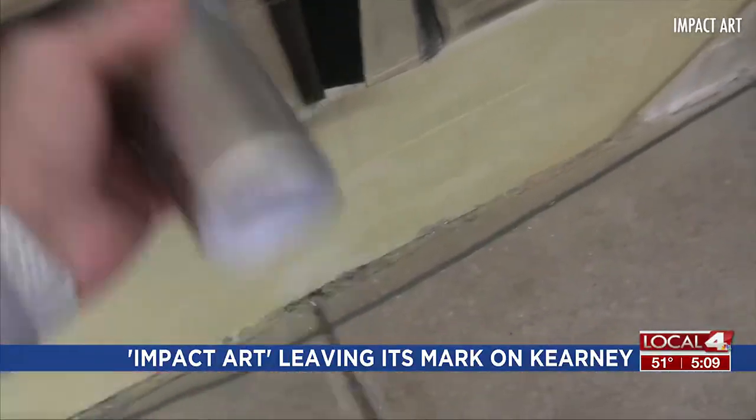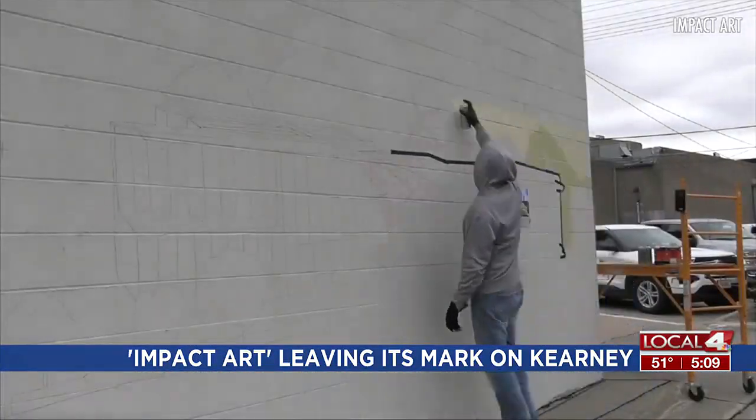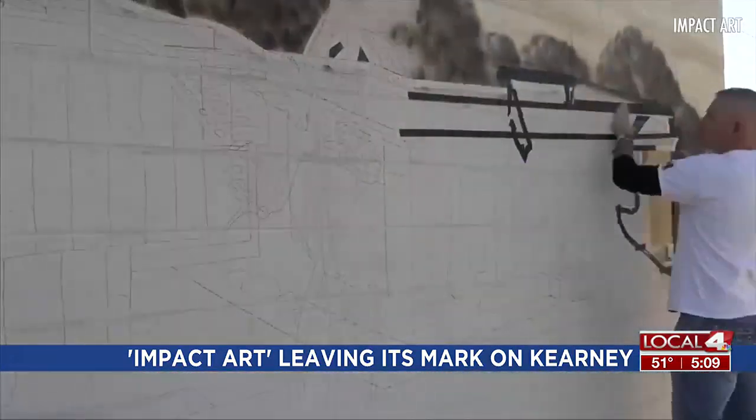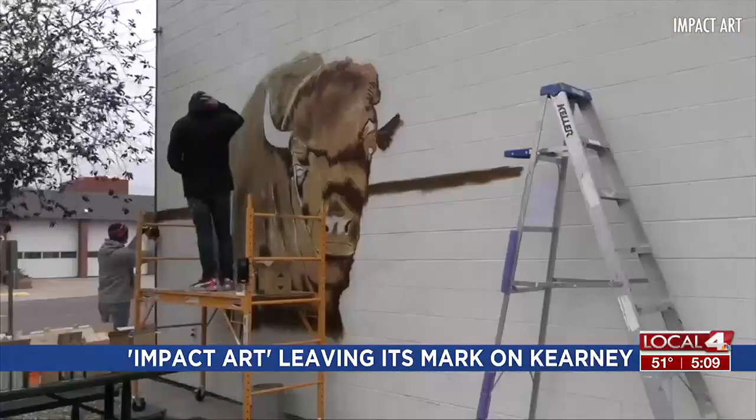The murals don't come easy. The group started designing the Kearney 150 wall about a year ago, and it took 87 cans of spray paint, 11 rolls of tape, and 115 artist hours to make it a reality.